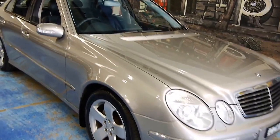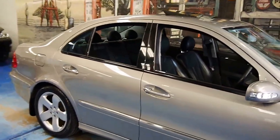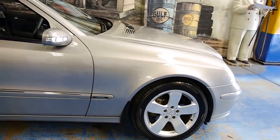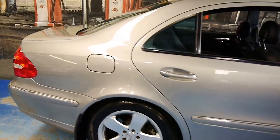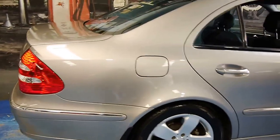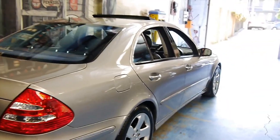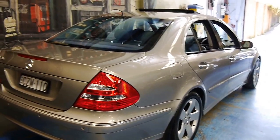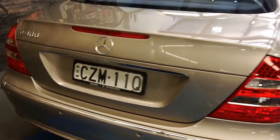Here we have a Mercedes-Benz W211 E500 in the Avant-Garde trim — basically the top of the line trim, yielding all the options. This is the Big Daddy 500 — not a 280, not a 320, not a 350. Top of the line. The next step above this was an AMG.